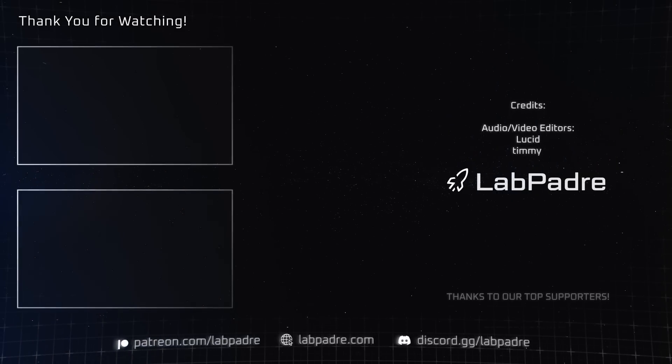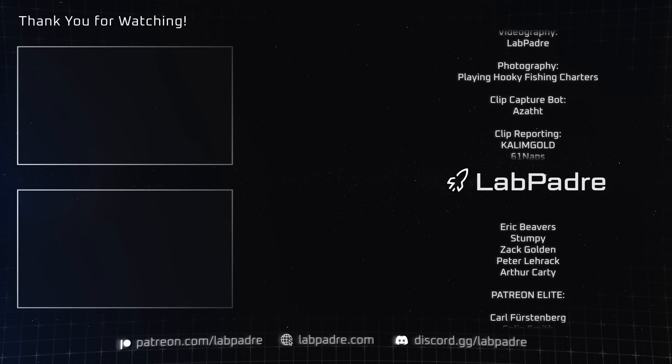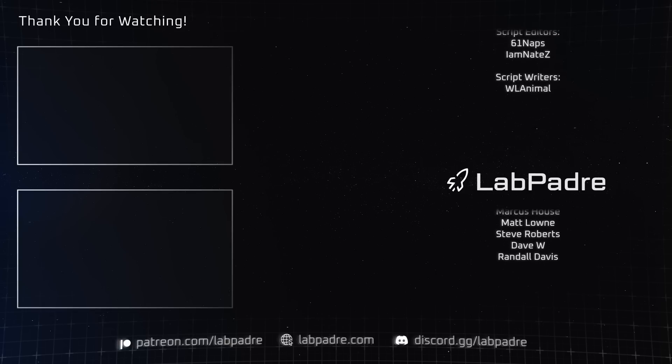And there you have it, another SpaceX and Starbase weekly update brought to you by LabPadre. Don't forget to hit the like and subscribe button, and we'll see you next week. Thanks for watching — LabPadre out!